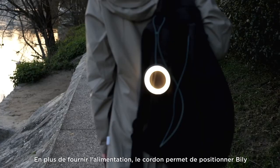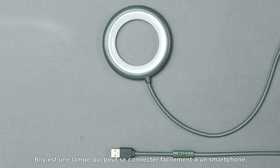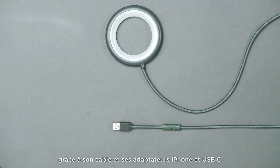That cable not only allows you to connect Billy but also to position it in a variety of ways for practical and free lighting. The result is Billy, a light you can easily connect to a smartphone, computer or external battery thanks to its cable, and iPhone and USB-C adapters.